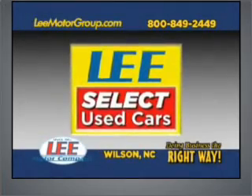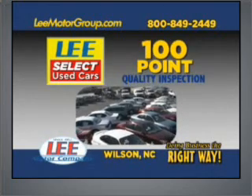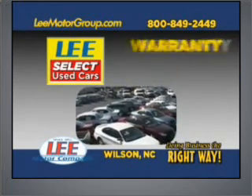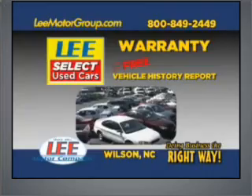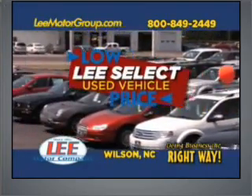Come discover Lee Select Used Cars and get the peace of mind you deserve with the Lee Select Used Car 100-point quality inspection, warranty, and a free vehicle history report. Plus, our low Lee Select markdown price is clearly marked and is the same as our online price.